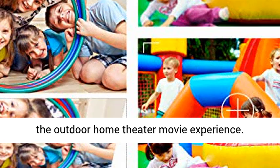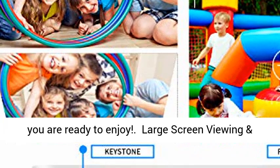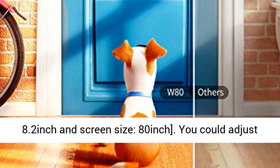Furthermore, our Mini Projector is compact at 7.9 x 5.5 x 2.7 inches in size. Store it in your bag and you are ready to enjoy large screen viewing with a hi-fi speaker. With a projection distance of 0.98 to 15.75 feet, you can enjoy movies with up to 3200 inches of projection size. Recommended distance: 8.2 feet and screen size: 80 inches.